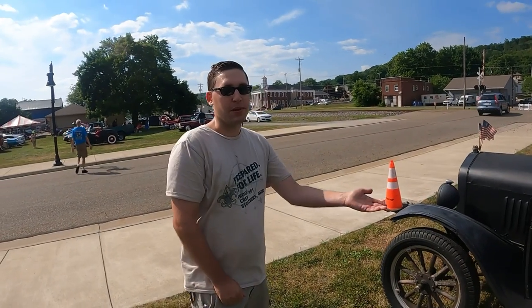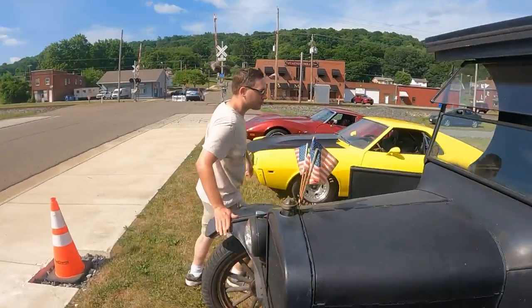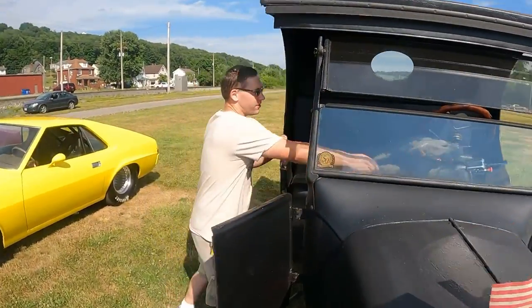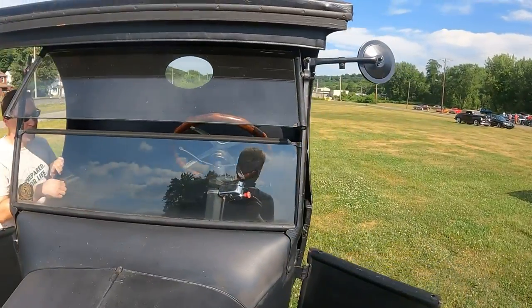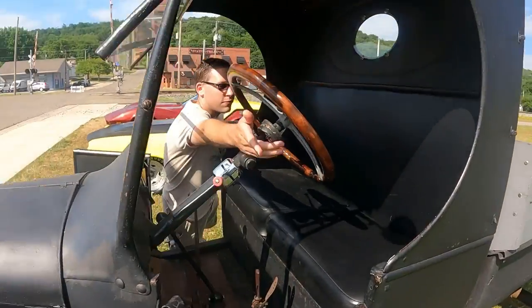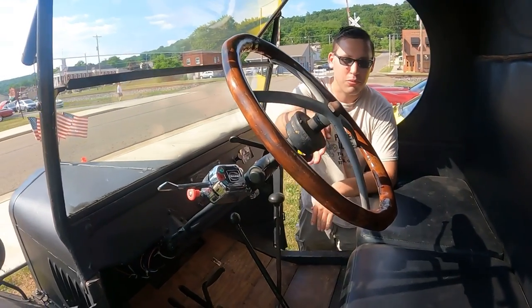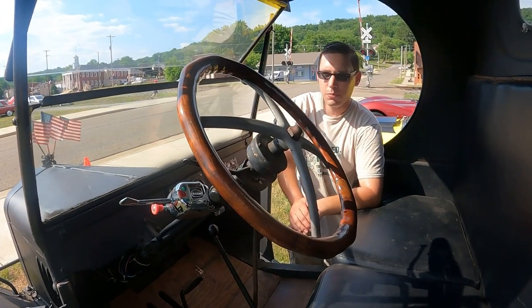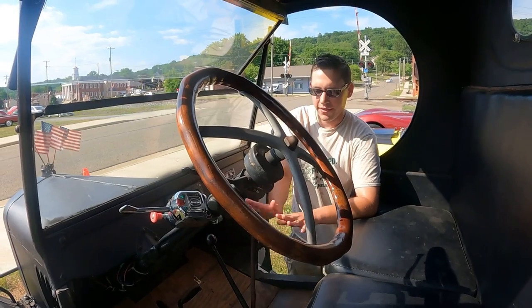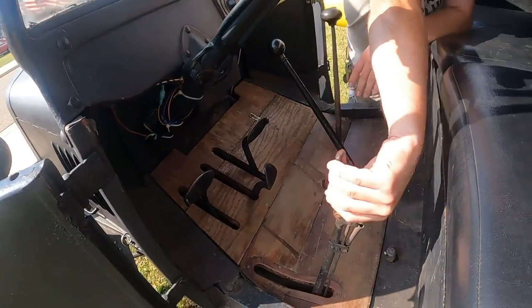The first thing people always ask about the Model T is what do the levers do. The throttle is up here on this side, and then this is your timing advance and retard. You have to retard the timing all the way to start this truck, and then once it starts you can pull it down to wherever that spot is where it sounds happy. The pedals are totally different than anything beyond this.